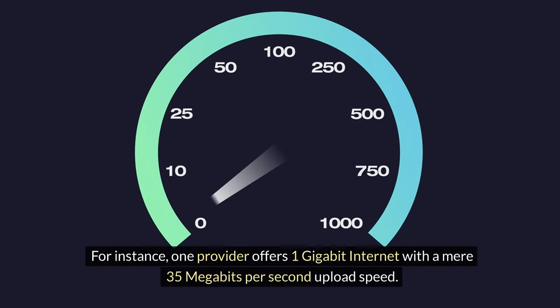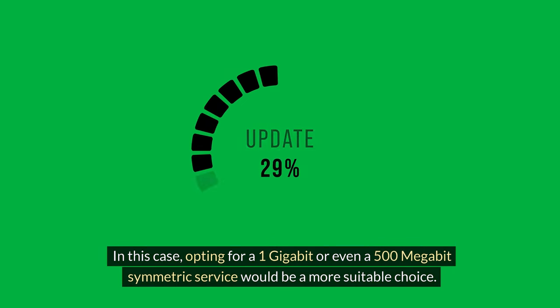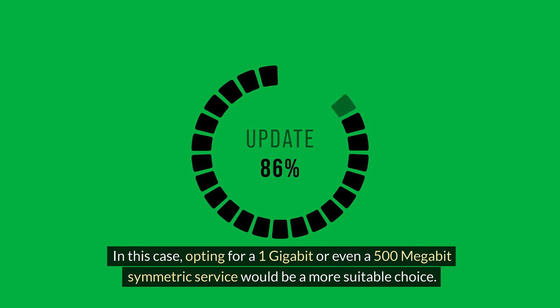For instance, one provider offers 1 gigabit internet with a mere 35 megabits per second upload speed. If you find yourself regularly uploading large files like videos, subscribing to a 10 gigabit internet service with a mere 100 megabit per second upload speed would be pointless. In this case, opting for a 1 gigabit or even a 500 megabit symmetric service would be a more suitable choice.